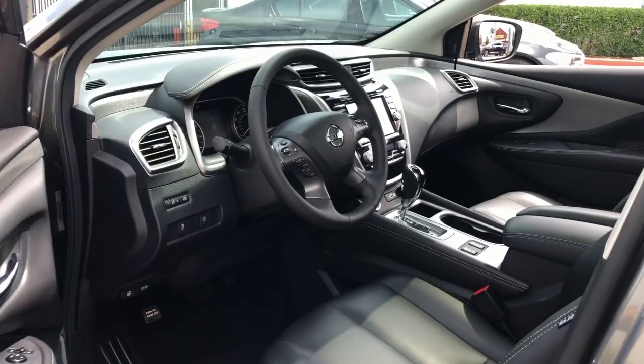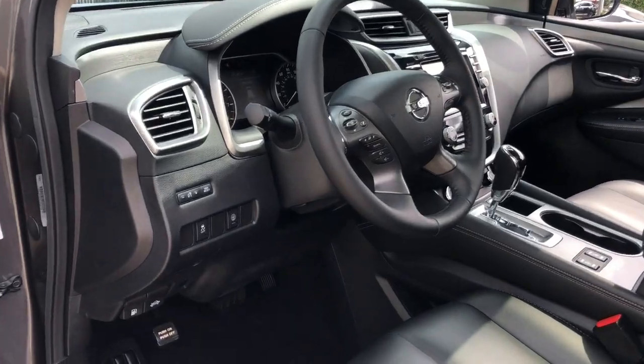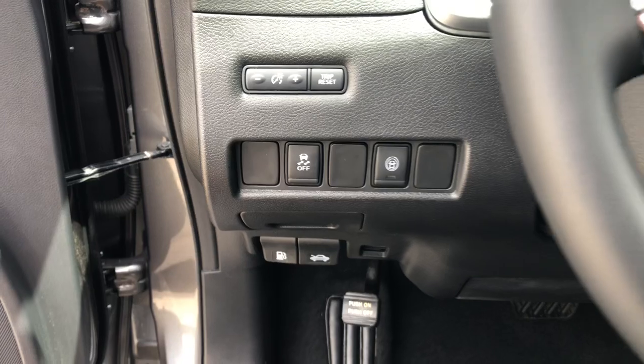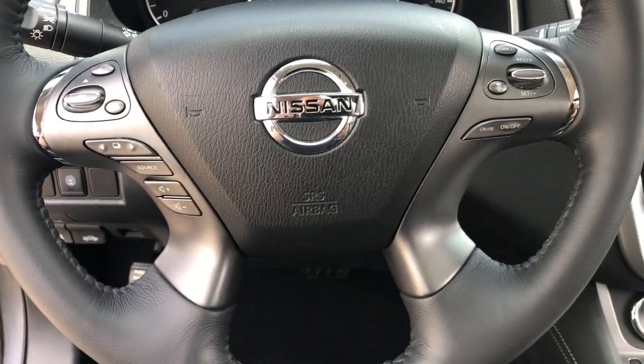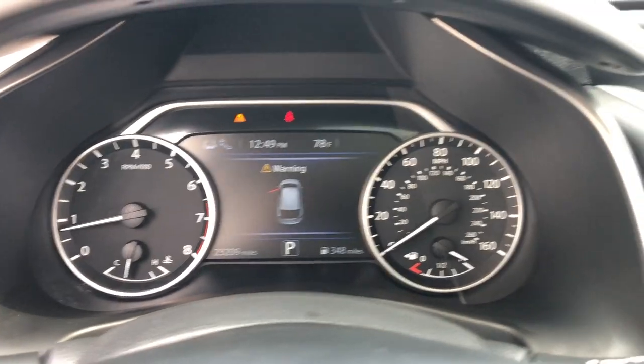These are just some of the great options this vehicle comes with: keyless entry, sunroof/moonroof, all-wheel drive, heated mirrors, lane keeping assist, remote engine start, adaptive cruise control, keyless start, power passenger seat, and satellite radio.